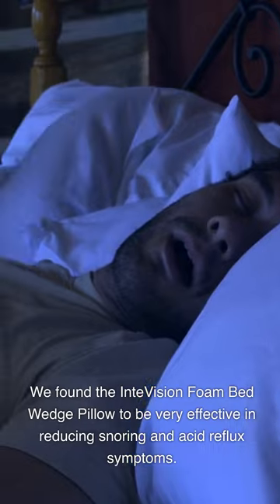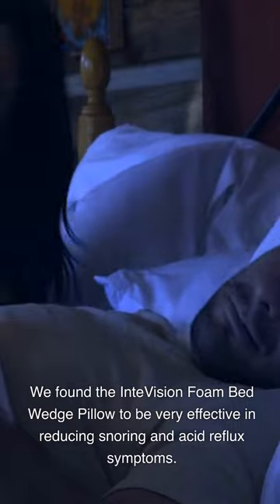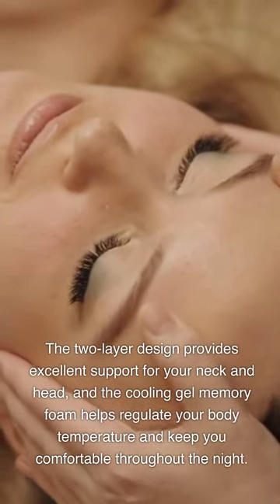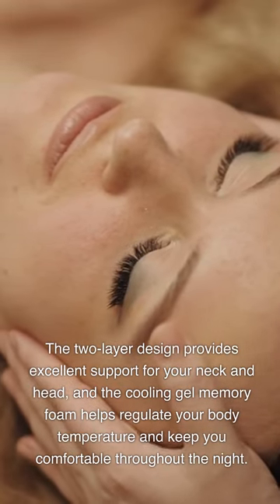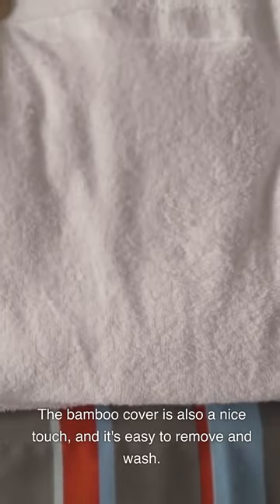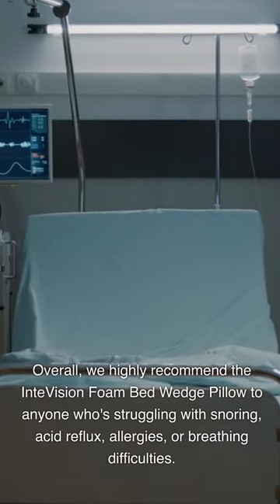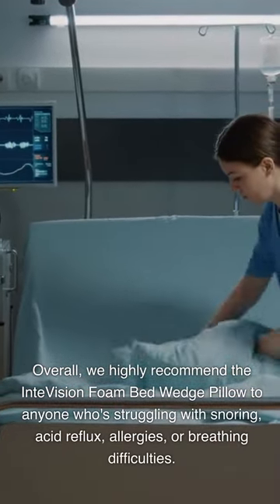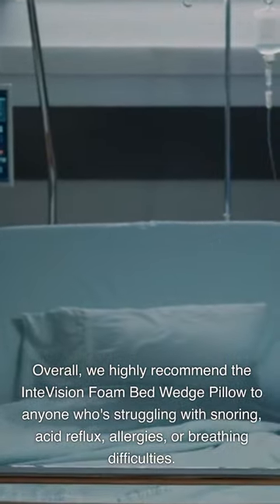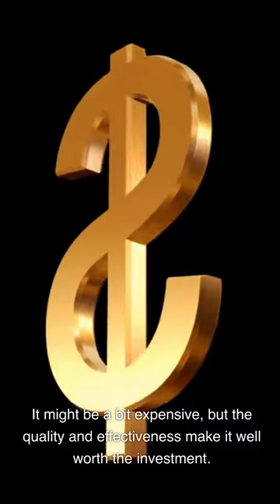We found the IntVision Foam Bed Wedge Pillow to be very effective in reducing snoring and acid reflux symptoms. The two-layer design provides excellent support for your neck and head, and the cooling gel memory foam helps regulate your body temperature and keep you comfortable throughout the night. The bamboo cover is also a nice touch, and it's easy to remove and wash. Overall, we highly recommend the IntVision Foam Bed Wedge Pillow to anyone struggling with snoring, acid reflux, allergies, or breathing difficulties. It might be a bit expensive, but the quality and effectiveness make it well worth the investment.